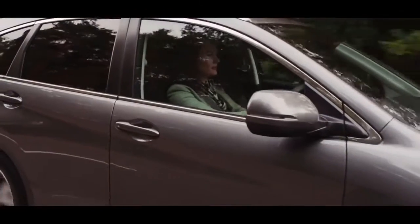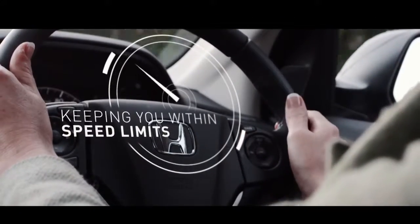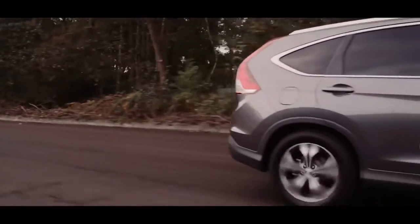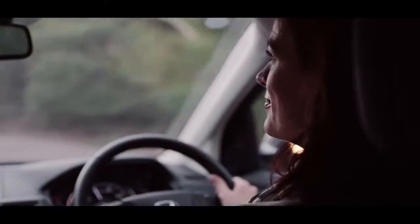Our dual zone climate regulation provides comfort, while speed limit cruise control allows you to set your maximum speed on lengthy journeys. The CR-V is always in total control, automatically adjusting engine torque and wheel braking to regain your alignment if traction is lost. And a 5-star NCAP safety rating.